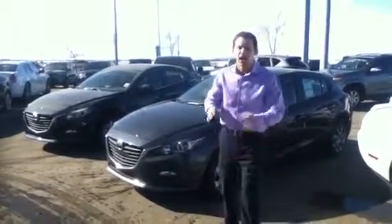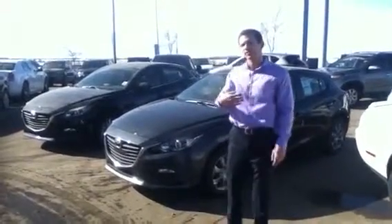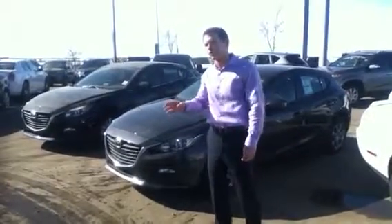Hi Lloyd, it's Chris here from LA Mazda. Dustin talked to you on the phone and he asked me to send you a couple video walk-rounds of our 2014 Mazda 3s.